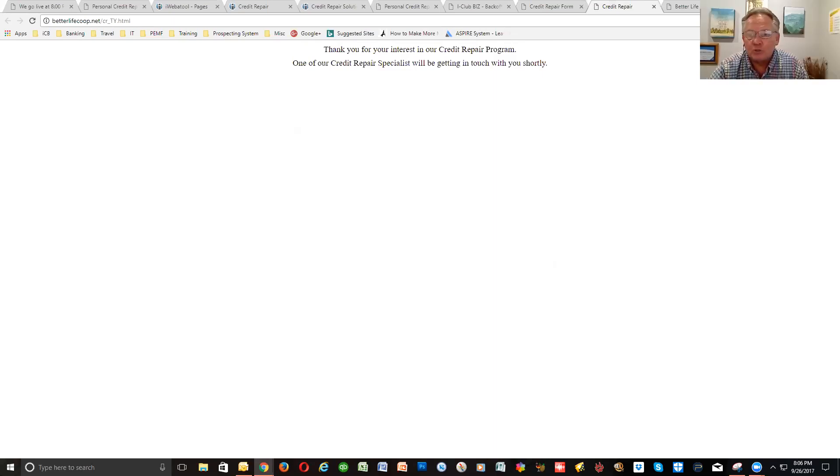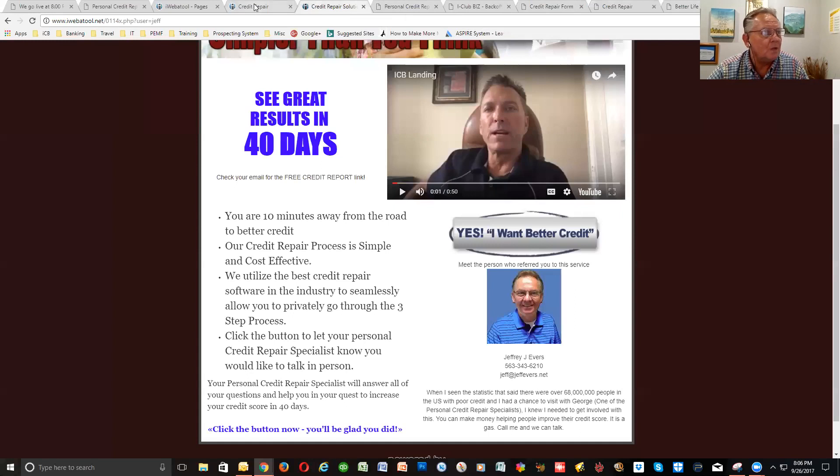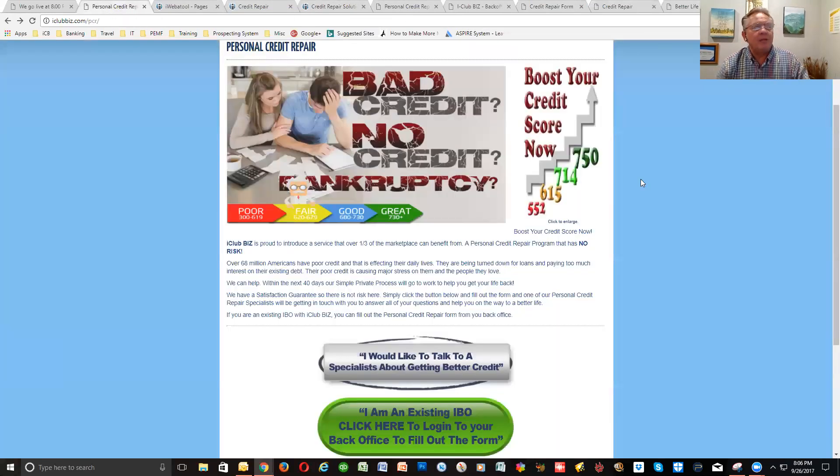I'm going to turn this over to George. I'm going to let George Hartman — who's from California, originally from the Chicagoland area — take over. George was a professional water skier, did very well in network marketing, and just has a very prosperous background. I'm excited to have George bring us the credit repair service. George, I'll turn it over to you — why don't you explain to everybody all the details with credit repair?